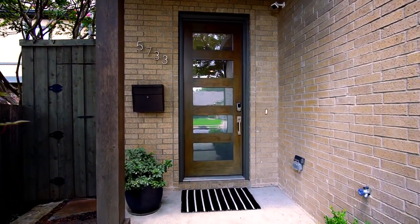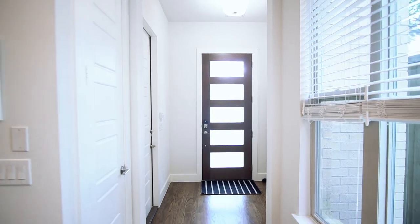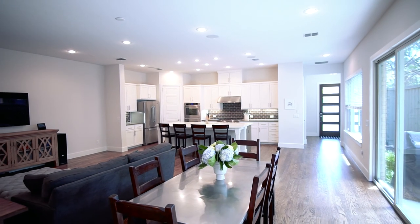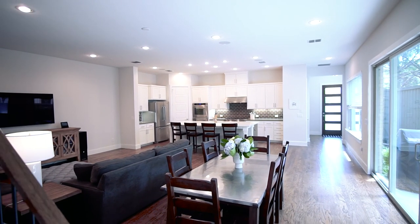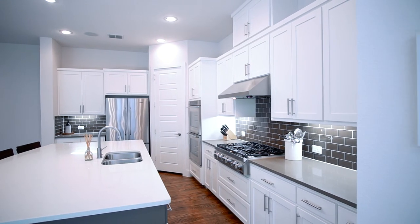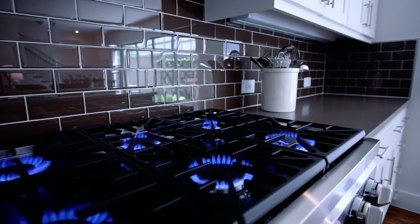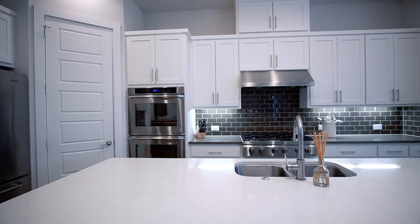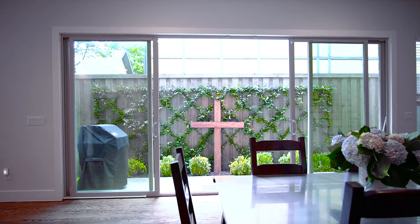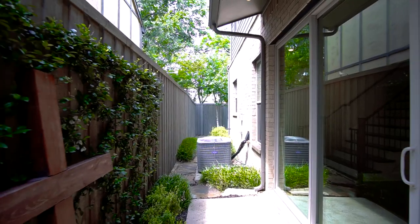Welcome to 5733 Penrose Avenue. This single-family attached home is perfect for entertaining with its open floor plan and high-end finishes. The sleek kitchen offers high-end appliances and an oversized island. The high-efficiency oversized sliding glass doors offer the perfect amount of natural light and lead to a private side patio and a perfectly sized grassy backyard.